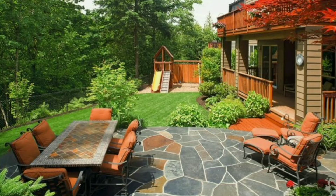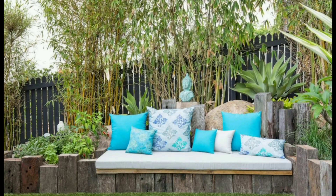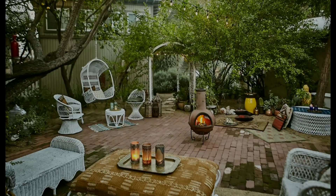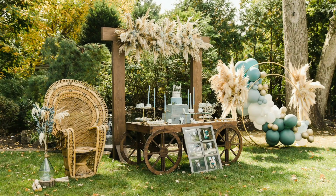So there you have it, folks — seven extraordinary ideas to create an eclectic backyard patio that will be the talk of the town. Remember, the most important aspect of eclectic design is that it should speak to you. Don't be afraid to experiment, tweak, and change things as you go along. Design is never static — it's an evolving process. If you found this video helpful, please give it a thumbs up and share it. We'll be back soon with more design inspiration, so stay tuned. Until then, happy decorating!